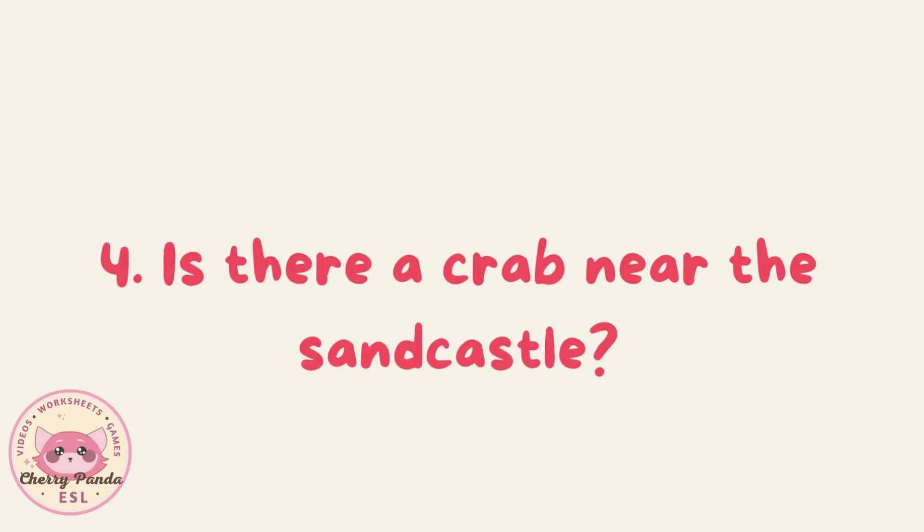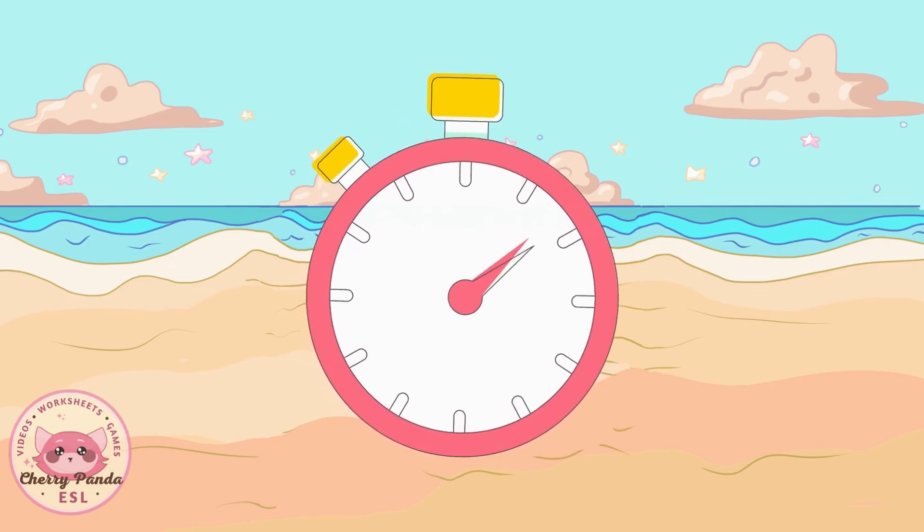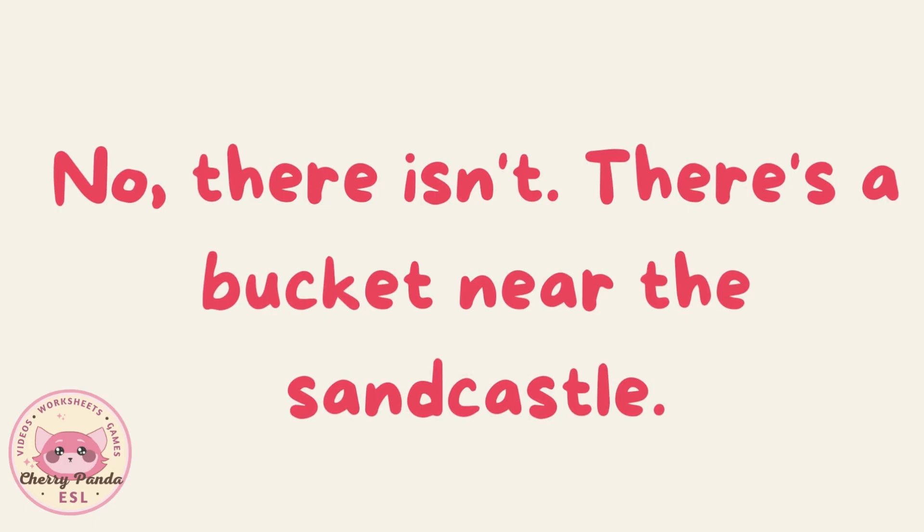Is there a crab near the sandcastle? No, there isn't. There is a bucket near the sandcastle.